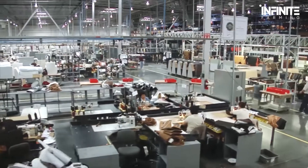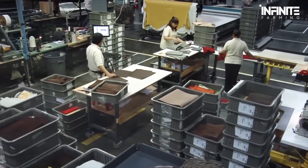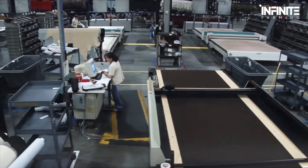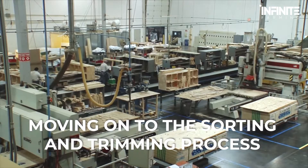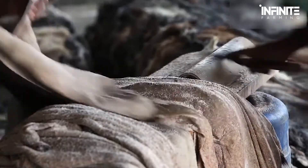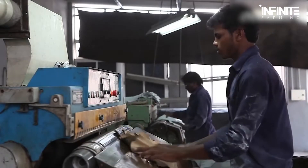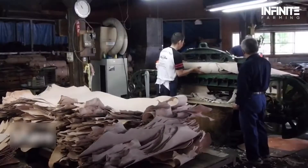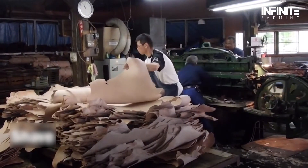The hide is now ready for the removal of undesired parts. The hide is de-haired using rollers and then fleshed, and the final product now looks more like real leather. Moving on to the sorting and trimming process, the hides are sorted by factors like weight and quality to ensure they meet requirements. Excess fats and damaged parts are trimmed here before the hide moves further into processing.